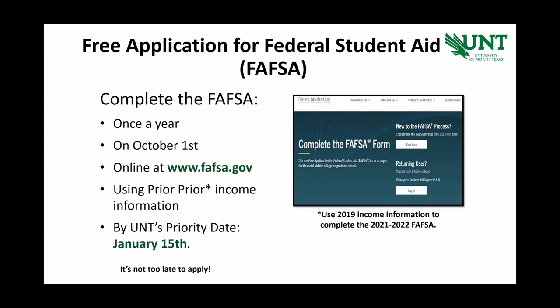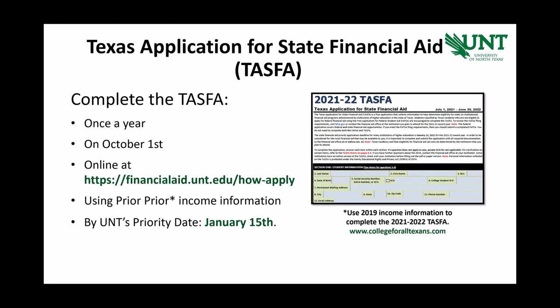One of the eligibility requirements to complete a FAFSA is that a student must be a U.S. citizen or an eligible non-citizen. For students who are not U.S. citizens but are Texas residents, there is the Texas Application for State Financial Aid, or TASFA. This application will open on October 1st, just like the FAFSA, and the priority date remains the same. Note, you will complete one application or the other, not both.